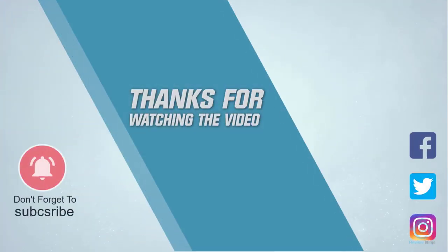For more details, click the link in the description. Thanks for watching the video. We'll see you in the next one.